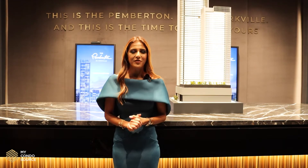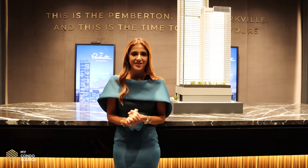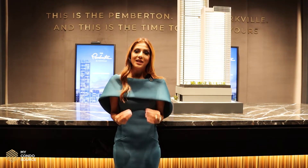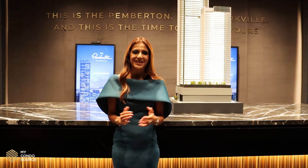Hi everyone, I'm Saharam Hamoud, founder of MyCondroSource, and we're here today at the presentation center of the newest upcoming launch in Yorkville. The building is called the Pemberton, and it's located at 33 Yorkville. So let's get into it.